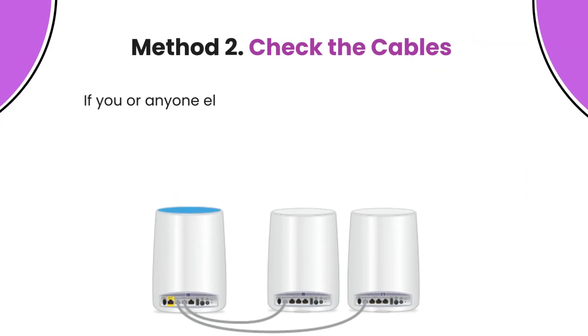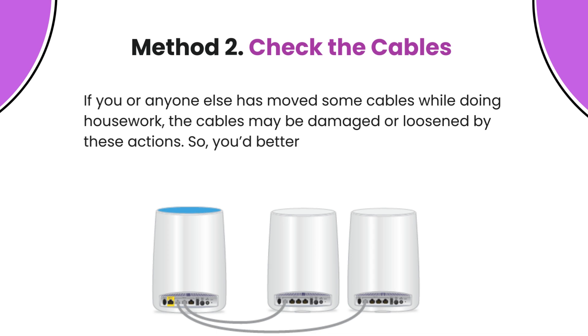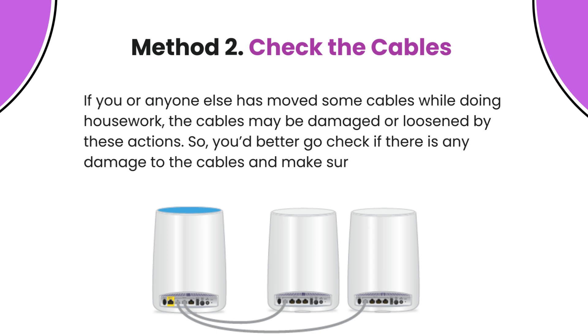Method 2: Check the cables. If you or anyone else has moved some cables while doing housework, the cables may be damaged or loosened. Go check if there is any damage to the cables and make sure both ends of the cables are properly seated in their ports.